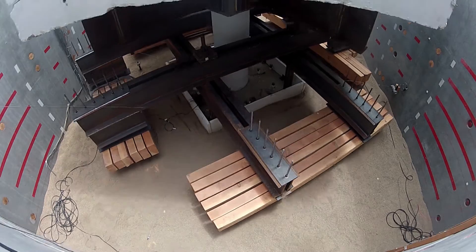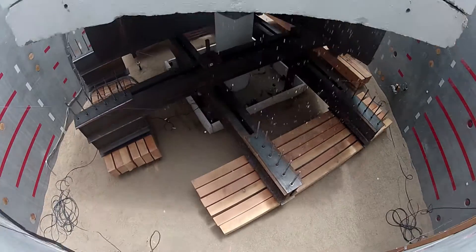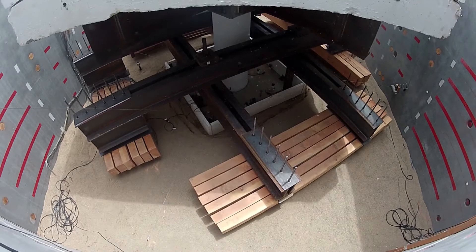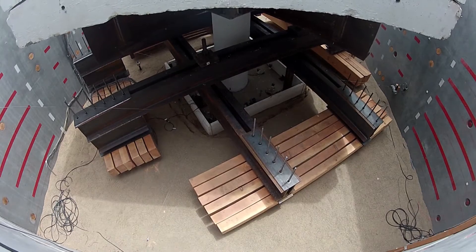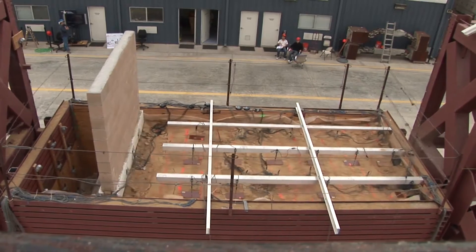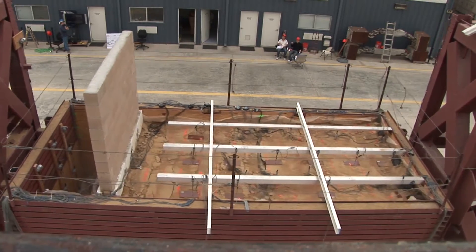The soil box was outfitted with a bladder and water was added to the soil to simulate realistic conditions where the water table sits just below the foundation of a structure.